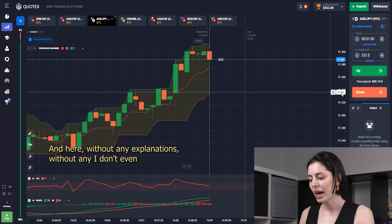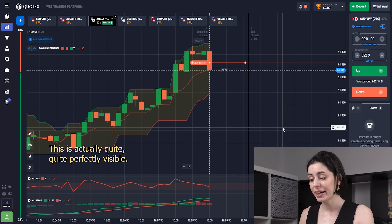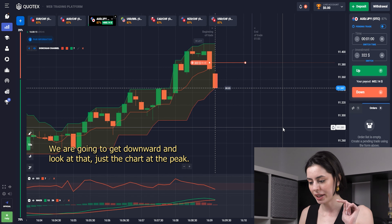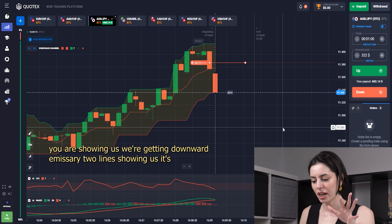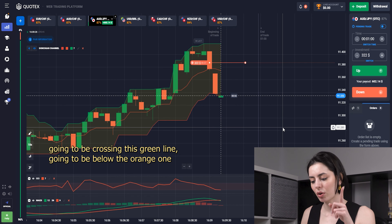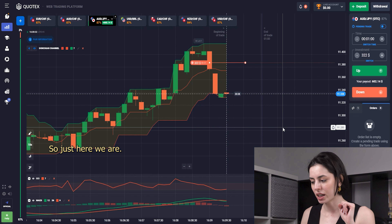Without any heavy thinking, this is actually quite perfectly visible — we're going to get downward. Look at the chart at the peak: you may see the tendency just started. CCI is showing us we're getting downward, MACD lines are showing a crossing where the green line is going below the orange one, and all the candles of the MACD are still showing we're getting downward.